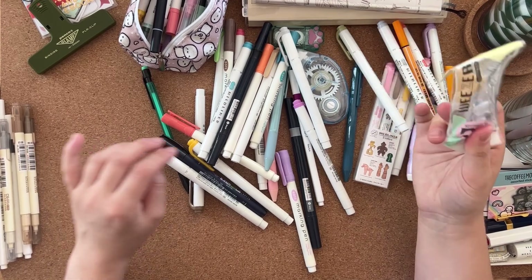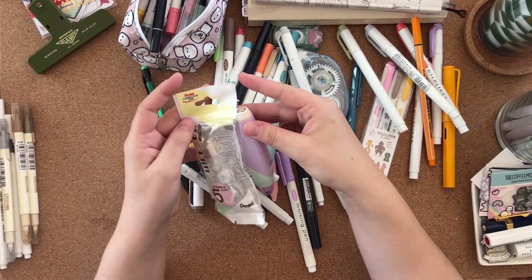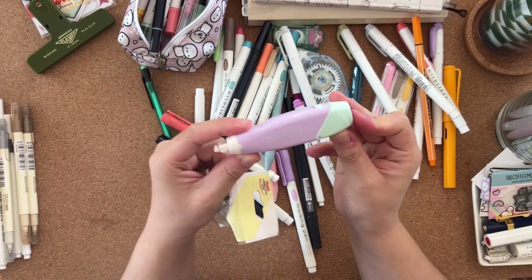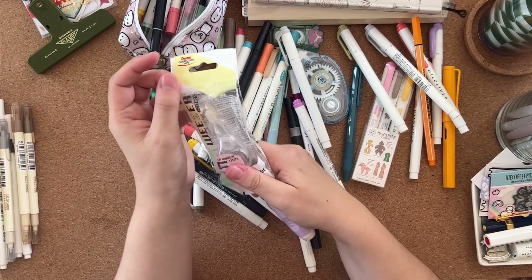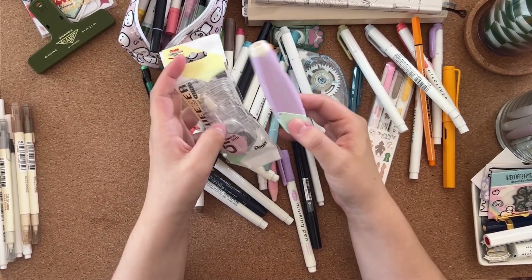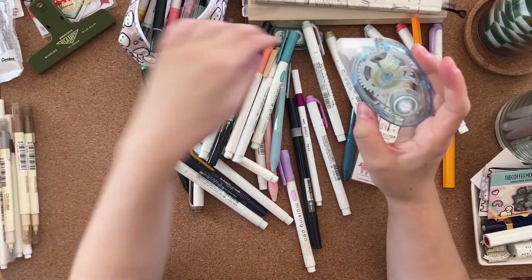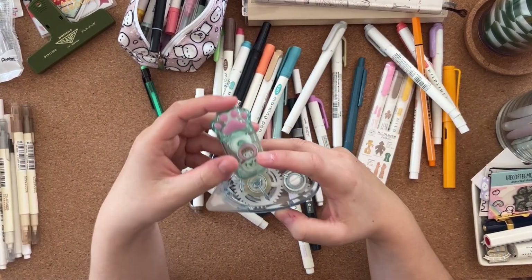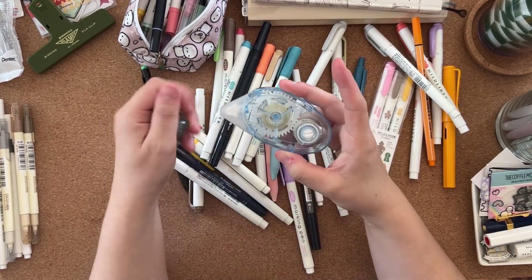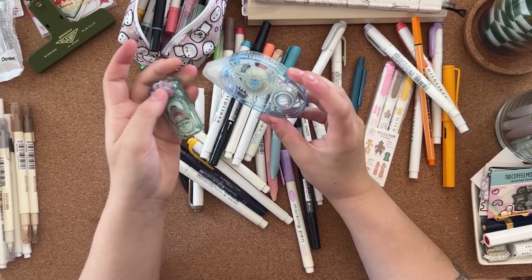There's a refill for my correction tape — this is a Pentel Weezer, which I chose because it's refillable. Both the Weezer and refill came from Stationery Pal. I also have two glue tape rollers: a tiny one shaped like a paw from AliExpress, and one from Poundland. I'm kind of hoarding glue tape rolls from Poundland.